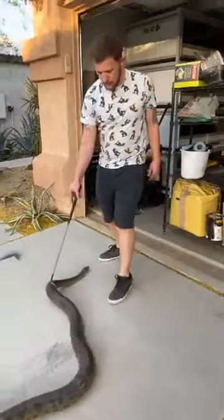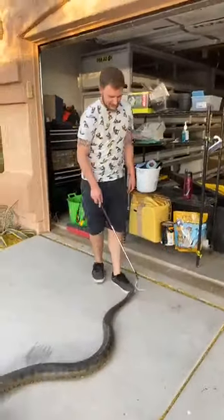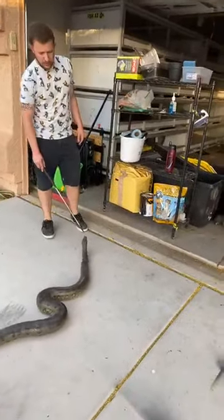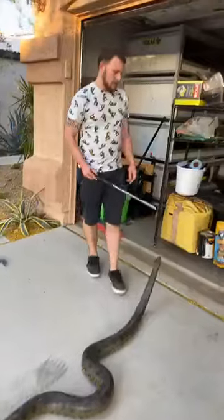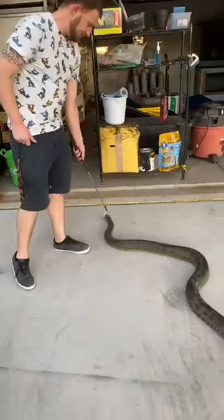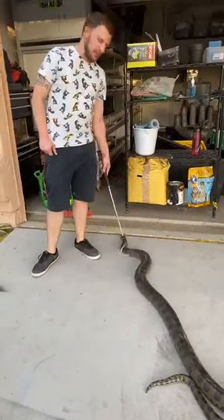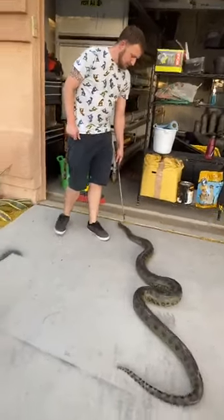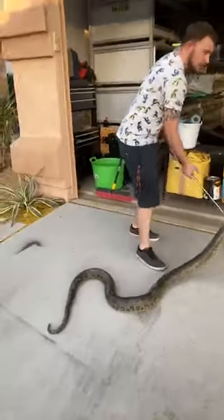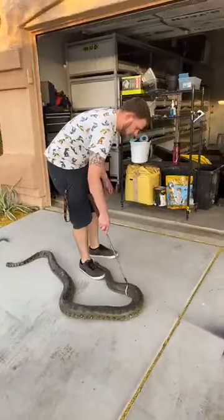I'm going to get James put away — he's getting a bit too much to handle. Someone asked how many snakes do you have. We counted all our animals the other day — we have over 70. Snakes specifically, I think it's around 40 snakes.